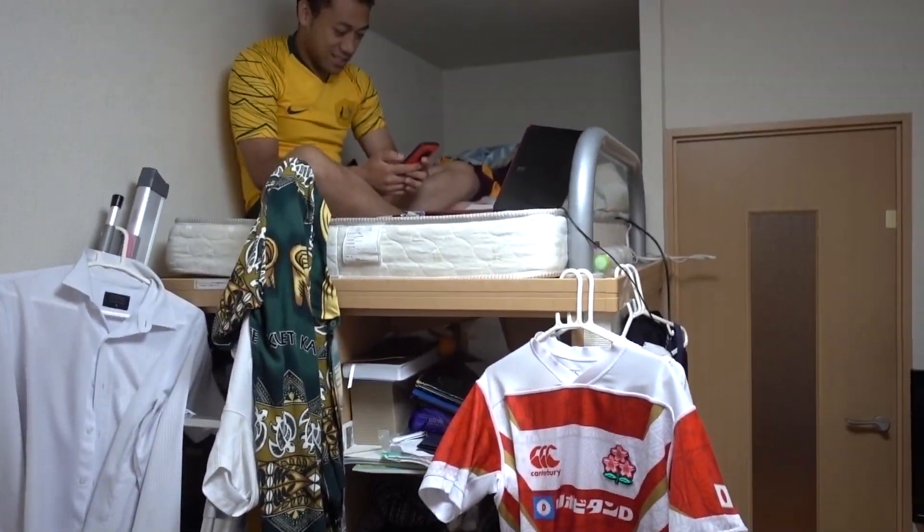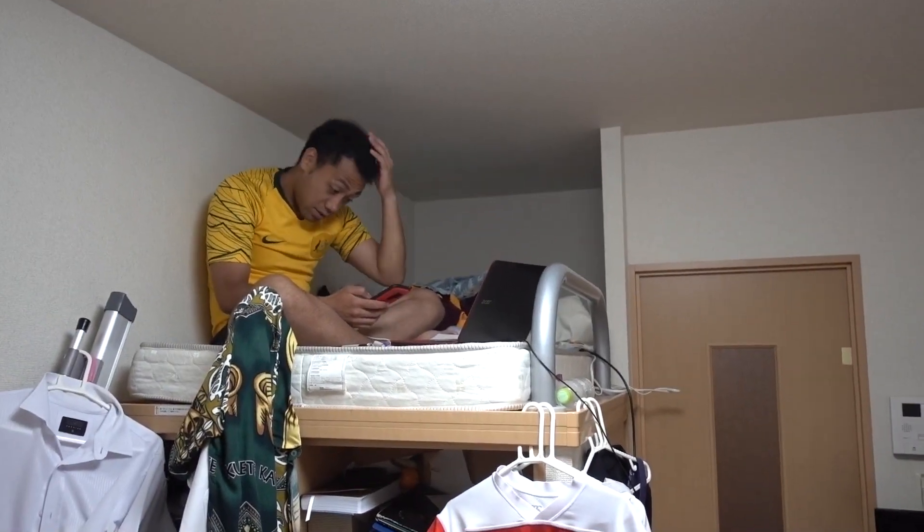Cost of living is really high in cities because there's no space and everyone wants to be there. But that was it — not very long because there's not much space in here. That's gonna conclude this apartment tour in outer Tokyo, Saitama. Hope you enjoyed that one, thank you Moses, and we'll see you in the next one. Peace.